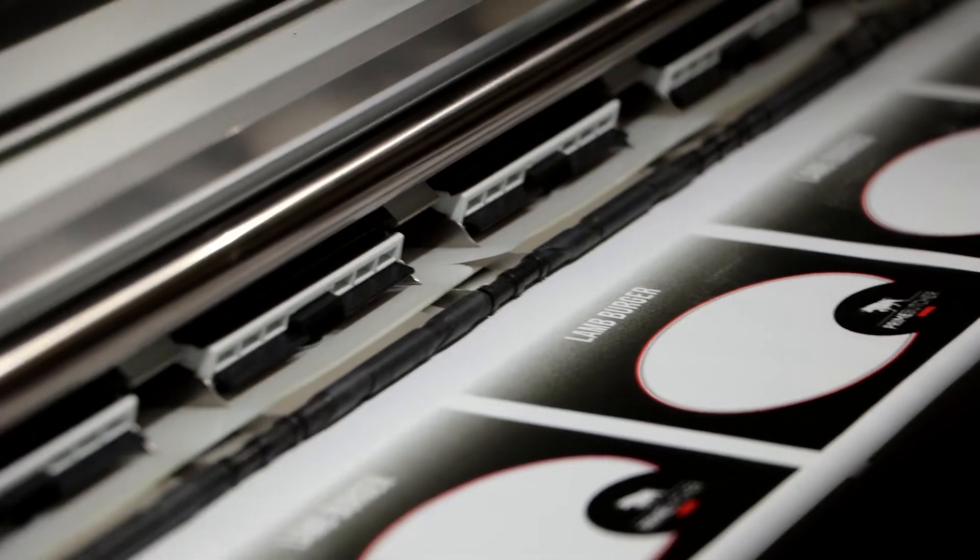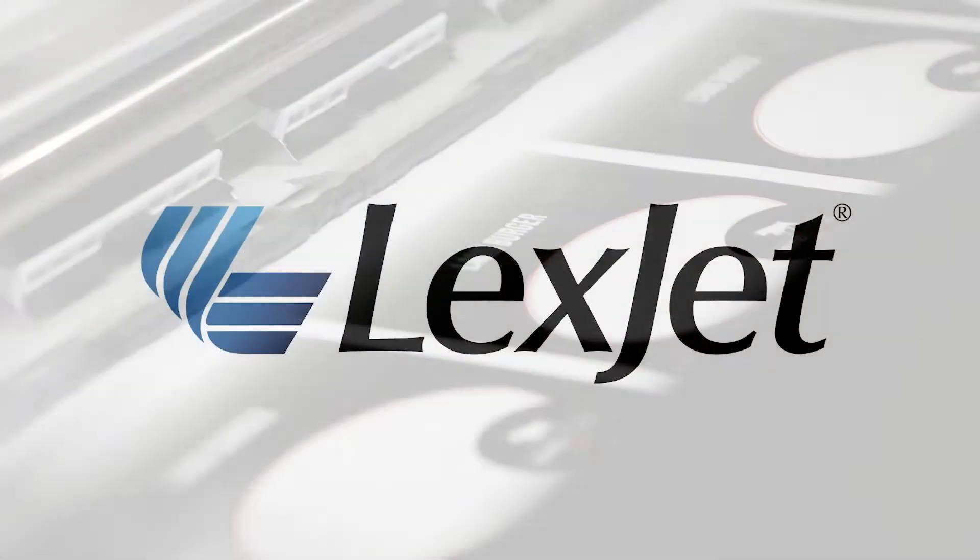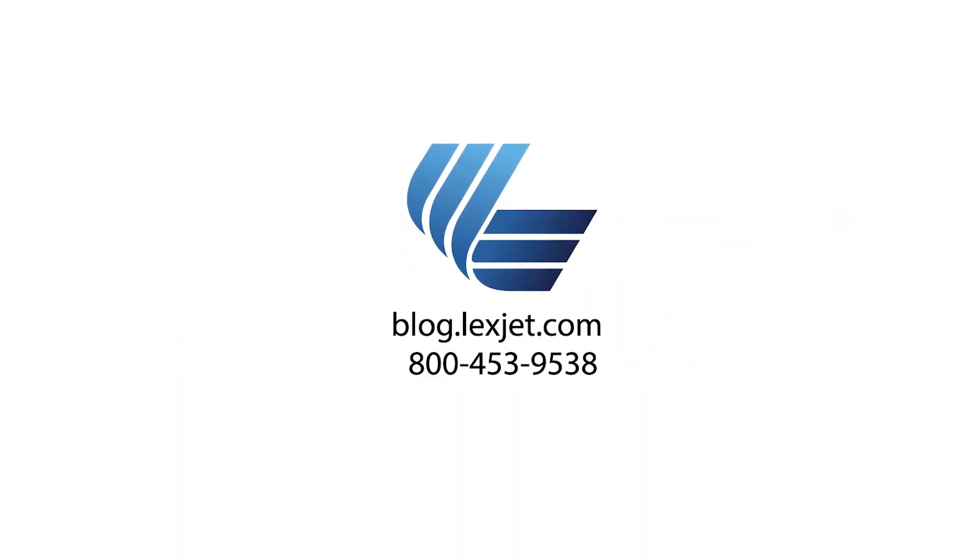LexJet and the HP Prime Vinyl Line could be the solutions you need for your next prime project, when good just isn't good enough. We have a complete list of the solutions we used in this project on our blog at blog.lexjet.com. If you have any questions or want more information about the HP Prime Vinyl Line, call 1-800-4-LexJet and one of our printing specialists would be happy to help.